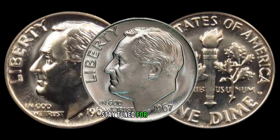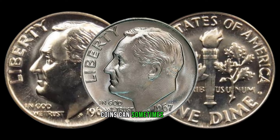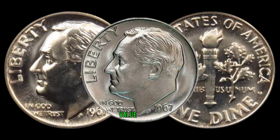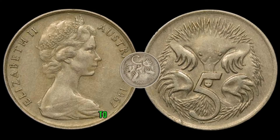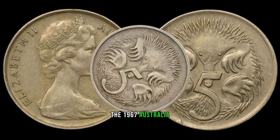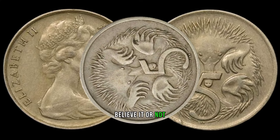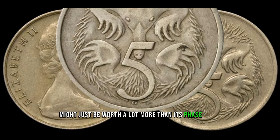Stay tuned for more coin-related content. And remember, the smallest coins can sometimes hold the greatest value. We're diving into the world of numismatics to uncover the hidden gem: the 1967 Australia 5-cent coin. Believe it or not, this small piece of currency might just be worth a lot more than its face value.